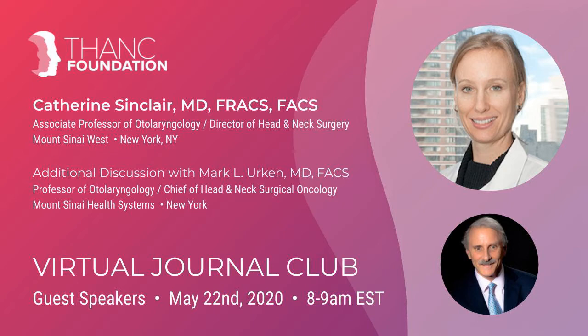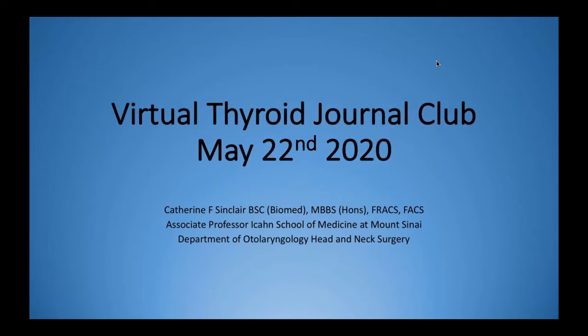Before we get started, just one quick note: slightly different than our previous format, but it still gives us the capability of asking questions. All you need to do is click on the chat tab and ask right in your questions, and from there I'll be able to get to these a little bit later in the program. I'd like to introduce Dr. Catherine Sinclair, who is an esteemed colleague at Mount Sinai and internationally renowned expert in thyroid and parathyroid, who's going to be presenting a particular article, and then once she's completed that, I will come back in and give some additional perspectives as it relates to this article and the topic.